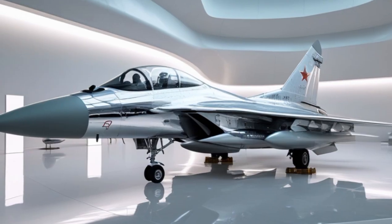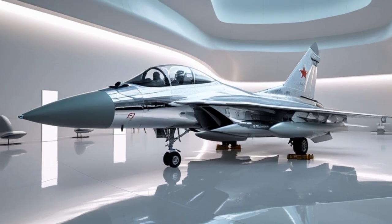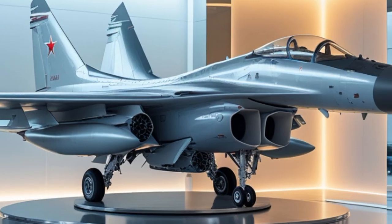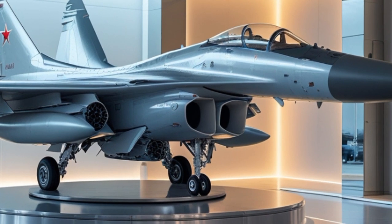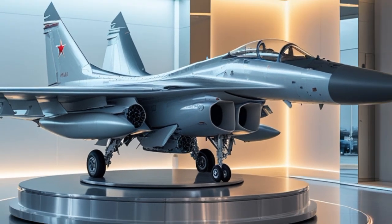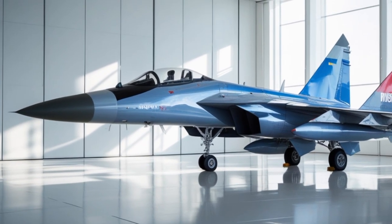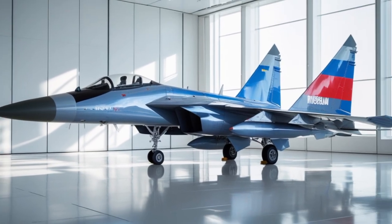Powering the Su-27 are two Saturn AL-31F turbofan engines, each producing about 27,000 pounds of thrust with afterburner. These engines provide the aircraft with a top speed of over Mach 2.35, a combat range of over 1,500 kilometers without external fuel tanks, and a service ceiling of 19,000 meters. These specifications ensure that the Su-27 can engage in long-range patrols and still have the power and speed to enter and exit hostile airspace effectively.